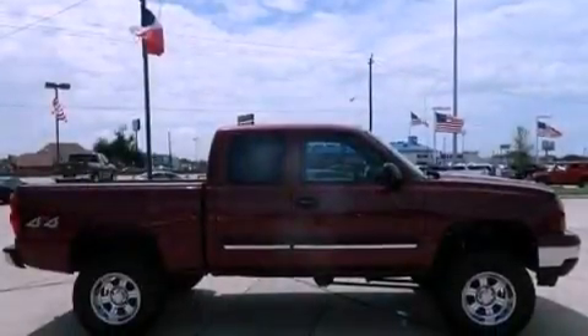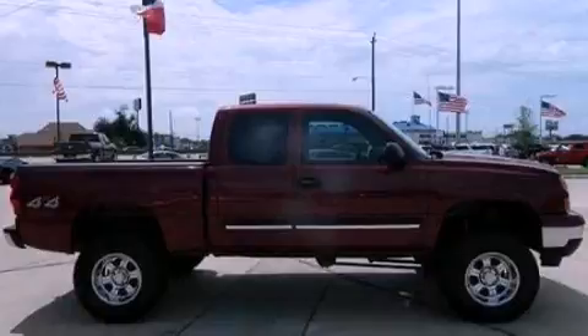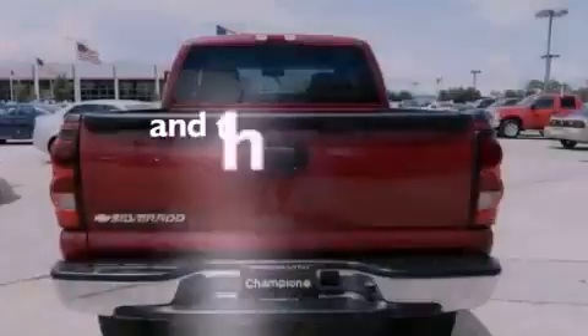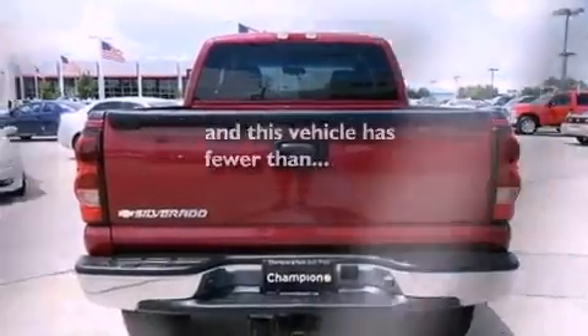All of the following features are included: air conditioning, dusk-sensing headlights, a passenger-side airbag, door reinforcement beams. This vehicle has less than 71,000 miles.